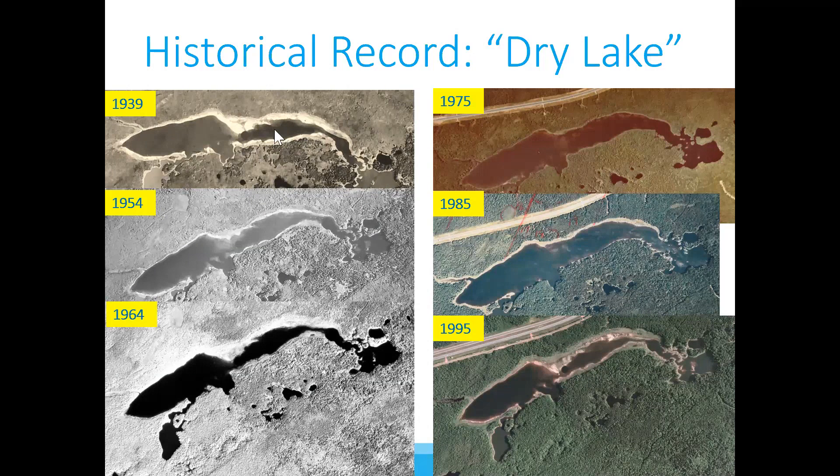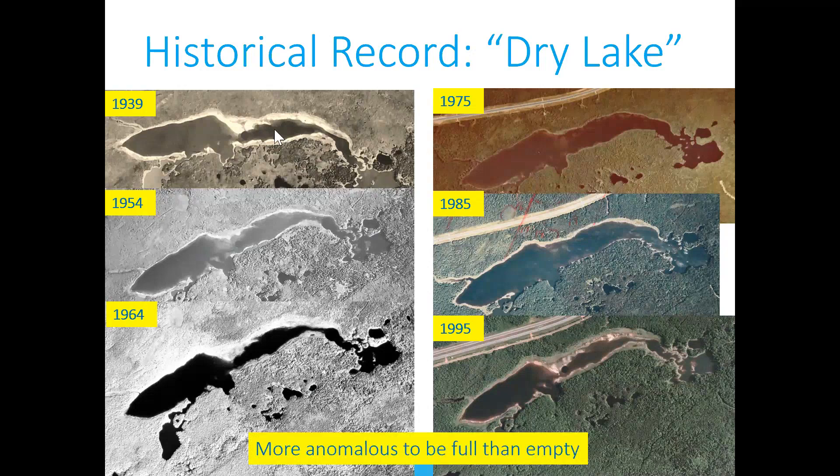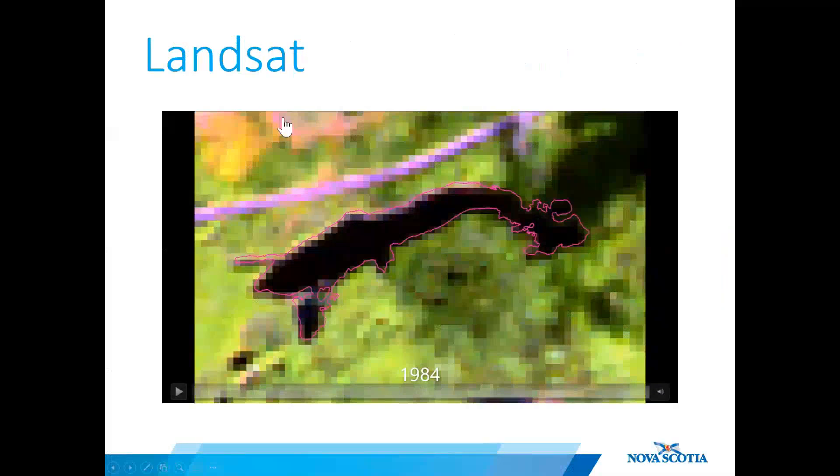Locals refer to this lake as Dry Lake because it's known to empty from time to time. So it's no secret in the Oxford area that this lake fluctuates its water levels. They even say that it's more anomalous for this lake to be full than it is to be empty.